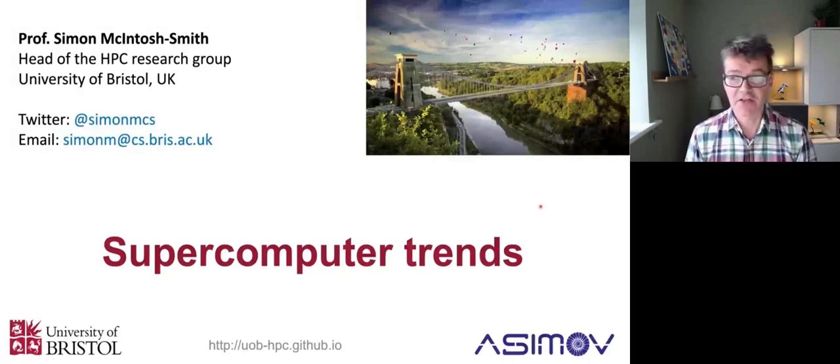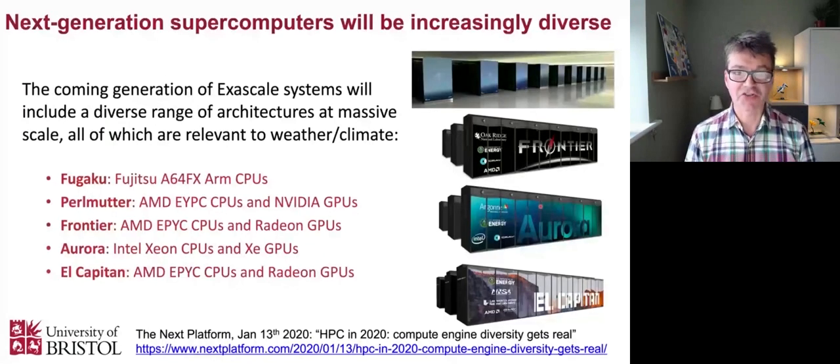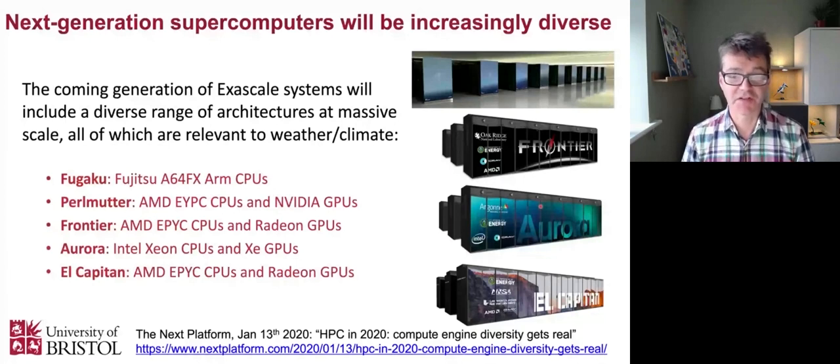The first thing to notice is that the next generation of supercomputers - the kind of things coming out over the next few years - are much more diverse than we've experienced in the last 10 years or so. The exascale systems we're expecting to see are all very different. In the past, they were probably all going to have Intel CPUs and NVIDIA GPUs. It was essentially relatively homogeneous for the last 10 years.